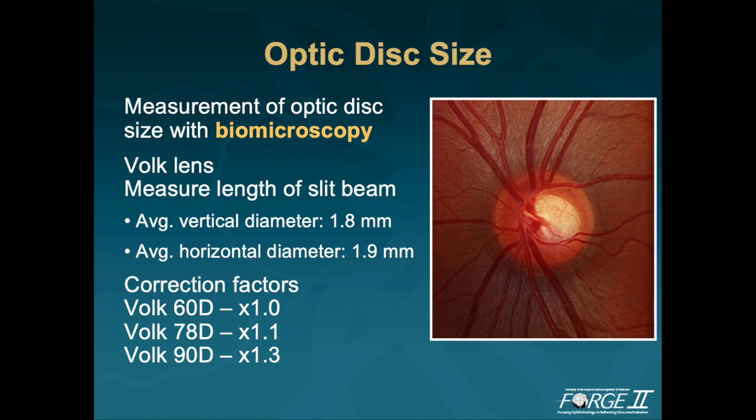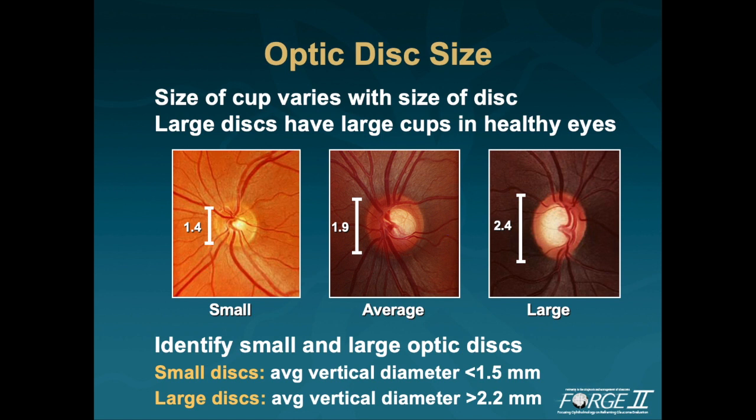Average vertical diameter is 1.8 mm. Average horizontal diameter is 1.9 mm. The size of the cup varies with the size of the disc. Large discs have large cups in healthy eyes. Here we have three different size healthy optic discs. On the left, we are looking at a small diameter optic disc of 1.4 mm. On the right, we are looking at a large diameter or macro disc with a vertical disc diameter of 2.4 mm. In general, smaller micro discs have an average vertical diameter of less than 1.5 mm, and the larger macro disc has a vertical diameter of greater than 2.2 mm.